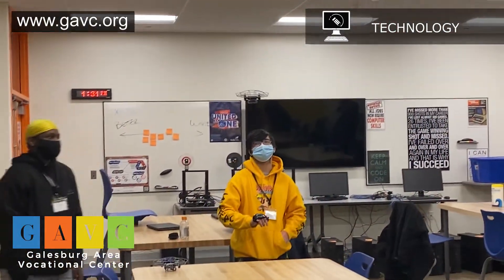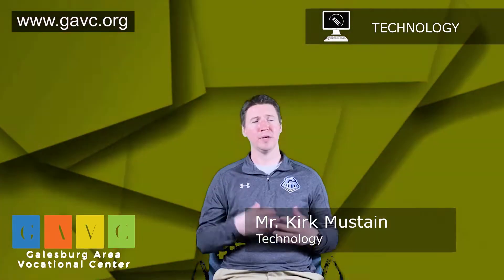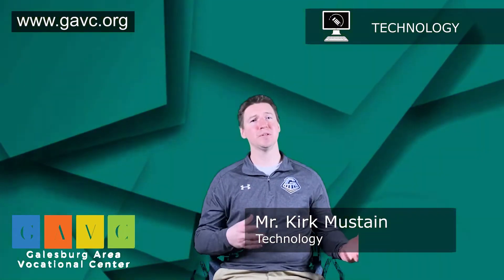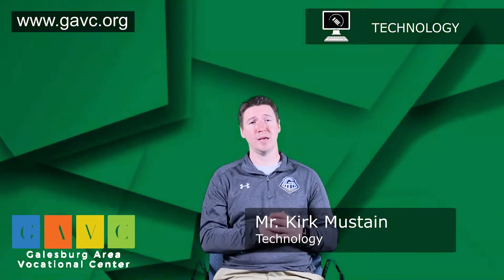We're going to learn how to build drones, but also how to pilot them, how they work, the physics, the laws and regulations. Students will have the opportunity to be FAA certified as a commercial drone pilot.